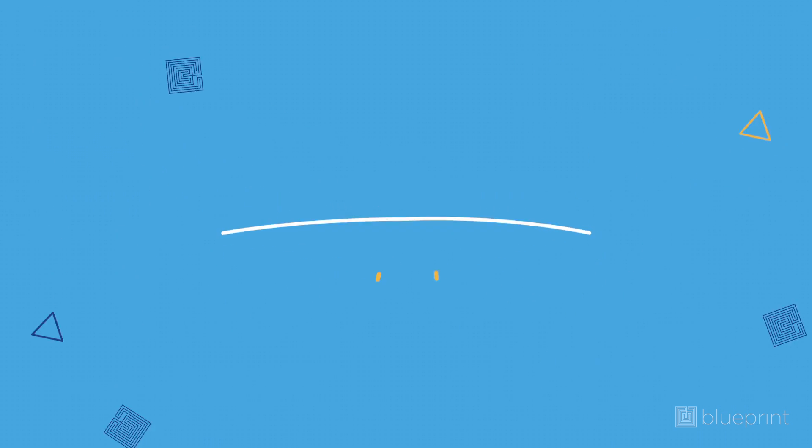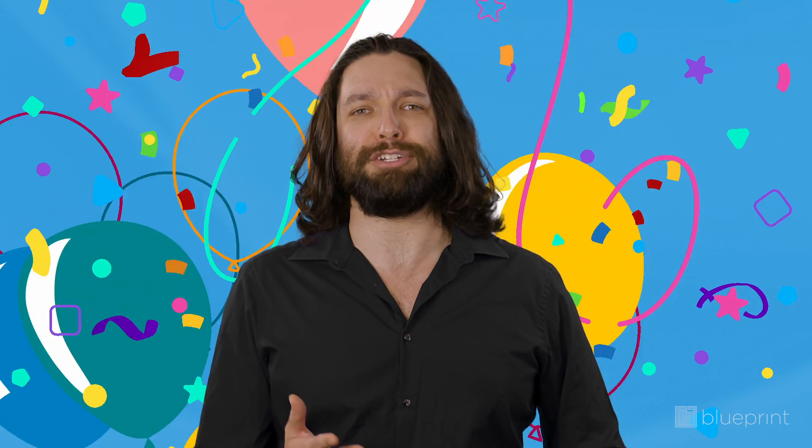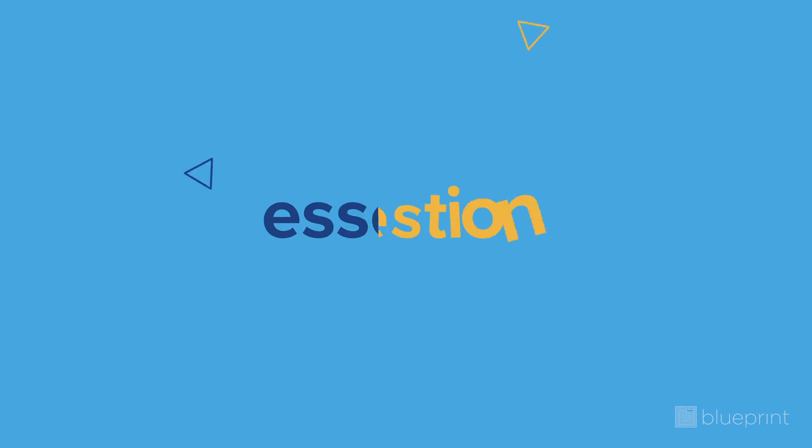What to bring to the MCAT. Hey there, future doctors. So you've made it to the grand finale of MCAT prep — congratulations. But before you march confidently into that testing center, let's talk about the essential question of the day: what the heck do you even bring to the MCAT? Let's talk about the do's and don'ts of packing your MCAT go bag to make sure that you don't get turned away on test day.